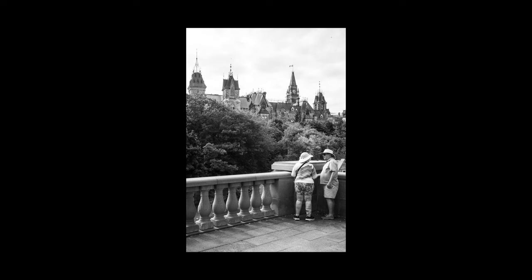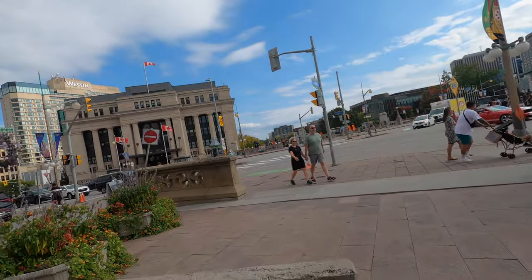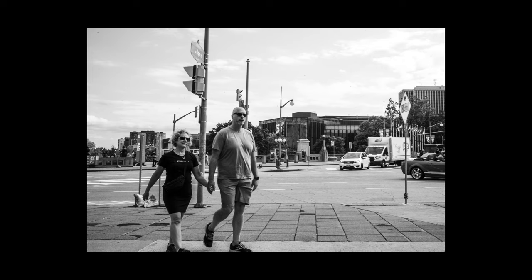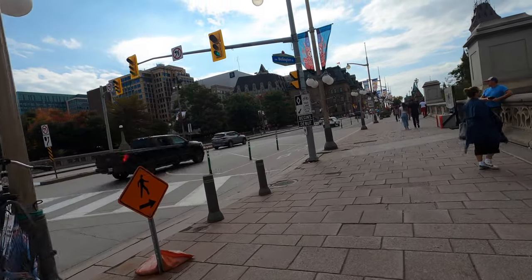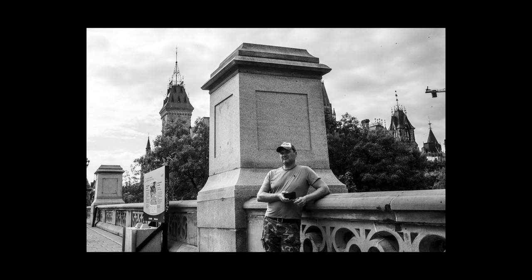This photo is also good. I took several shots but I ended up liking this one the most. For photos like this I usually zone focus and shoot from the hip, and I think here it worked fine.